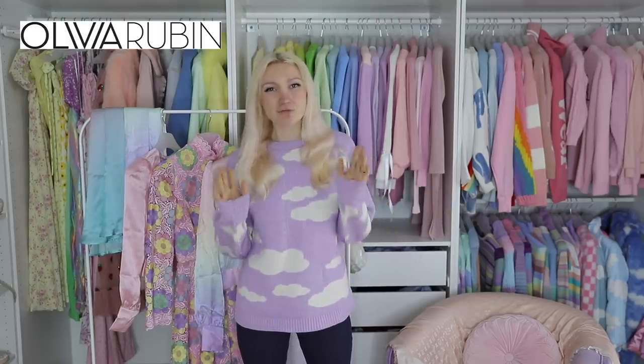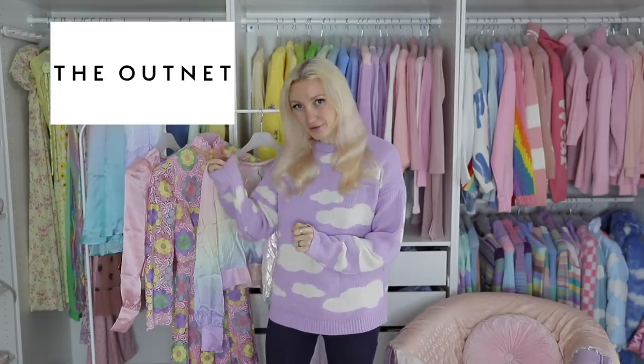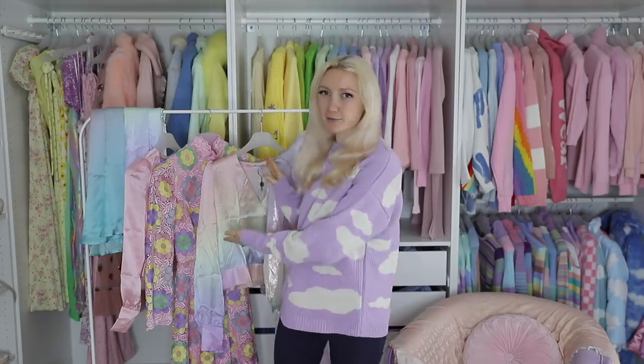Today's video is an Olivia Rubin haul — or to be more specific, it's actually a haul from The Outnet, but everything that I bought from The Outnet is from Olivia Rubin.